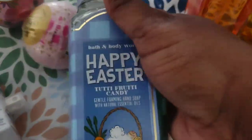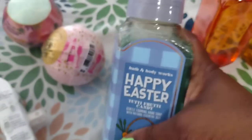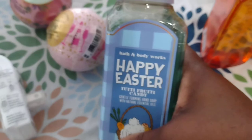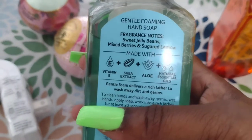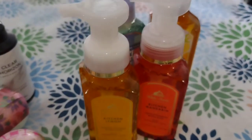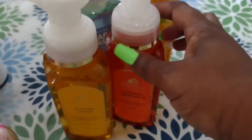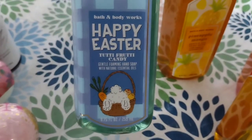This is an Easter scent we got - a foaming hand soap called Tutti Frutti Candy. This smells really, really good. I wanted to get a candle of it but they didn't have it. It has vitamin E, shea extract, aloe, and natural essential oils. The soaps were on sale - four for $24. So we got Kitchen Mandarin, Kitchen Lemon, Pineapple Mango, and this Happy Easter Tutti Frutti Candy.